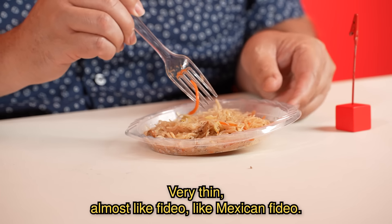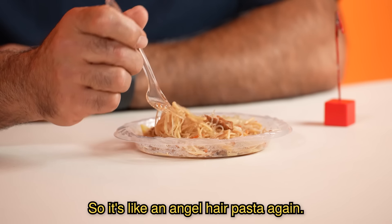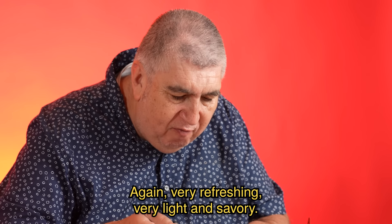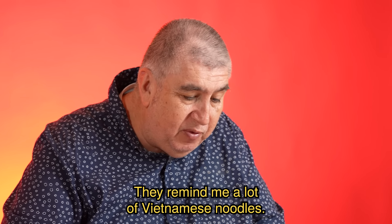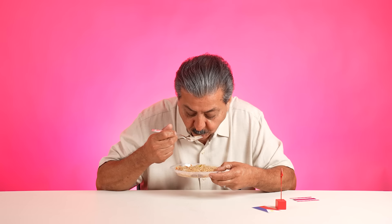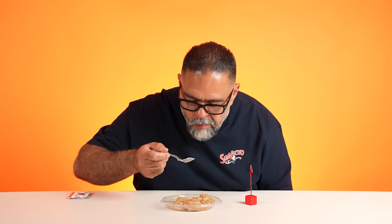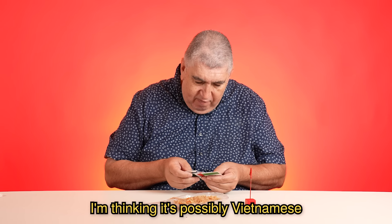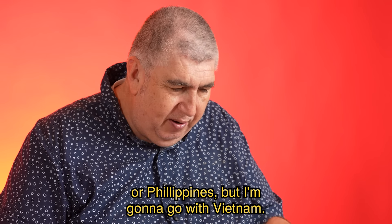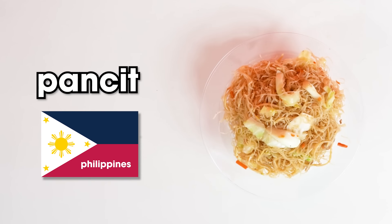Noodle number eight. Very thin, almost like fideos, like Mexican fideos. They're not sticking together and they're not clumpy — what a curveball. It's like an angel hair pasta again. Very refreshing, very light, savory. I could maybe taste a little bit of ginger, maybe garlic. They remind me a lot of Vietnamese noodles. It's kind of peppery, very peppery, good flavor. I'm thinking it's a possibility of Vietnamese or Philippines, but I'm gonna go with Vietnam. Pancit from the Philippines.